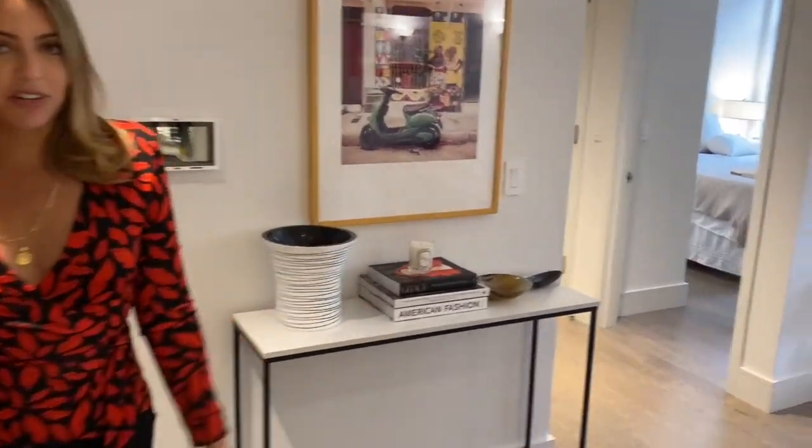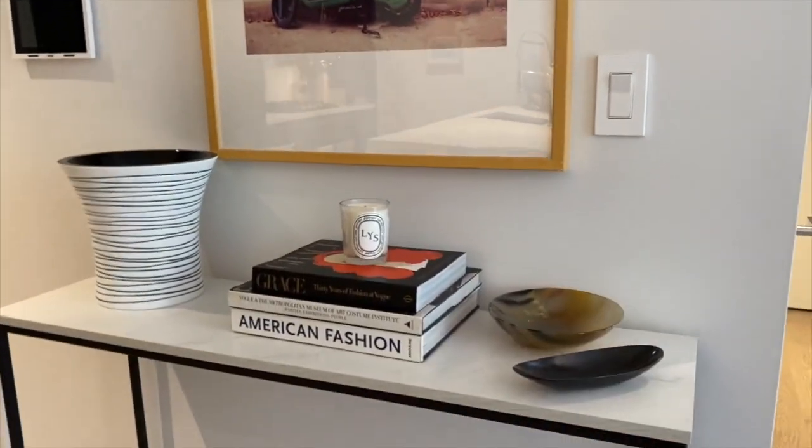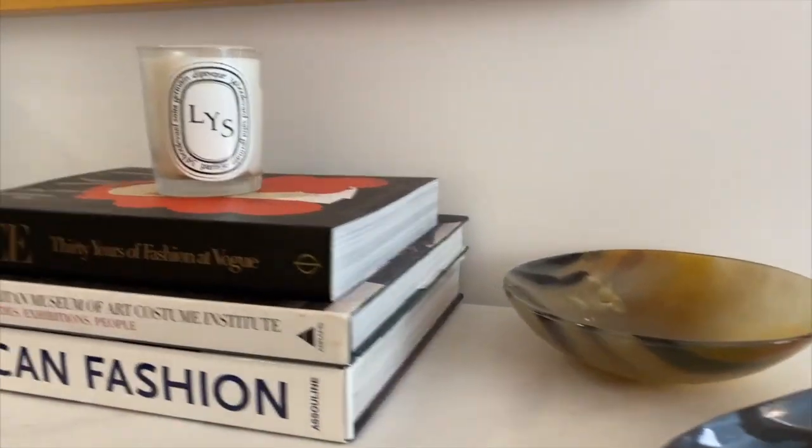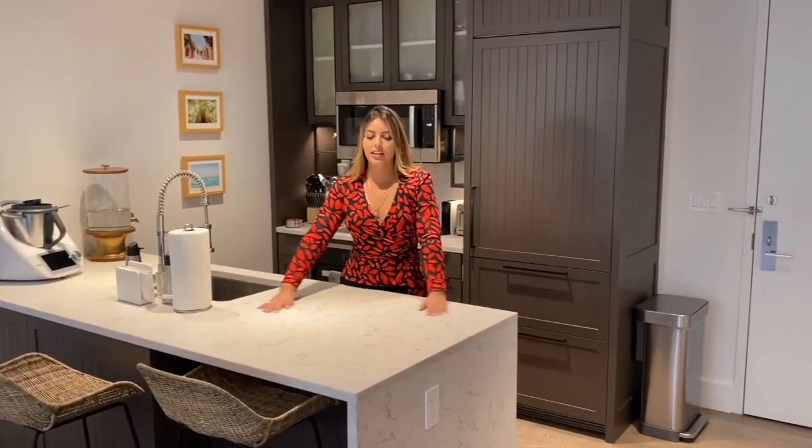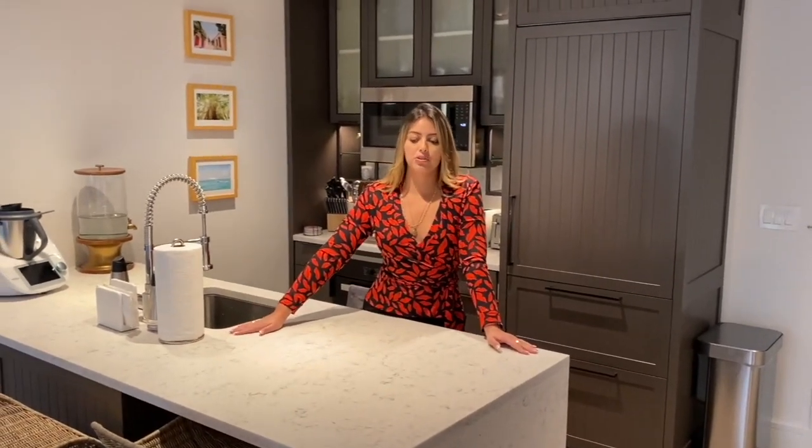This is our kitchen. I love this marble table — it's really nice. We cook here every day, and when we have guests over we're all around this area. I'll sometimes make my famous cheese board which everyone loves, and I usually place it right here.